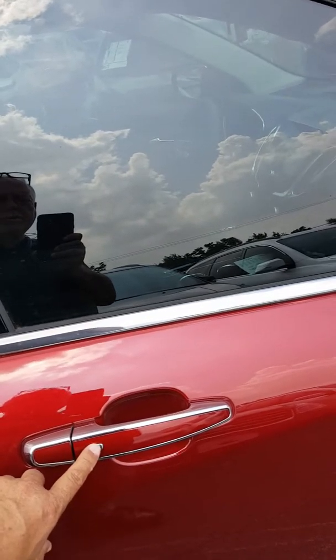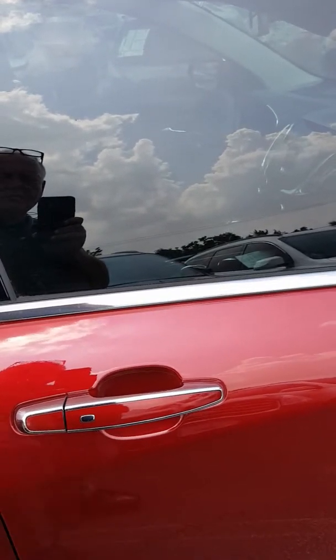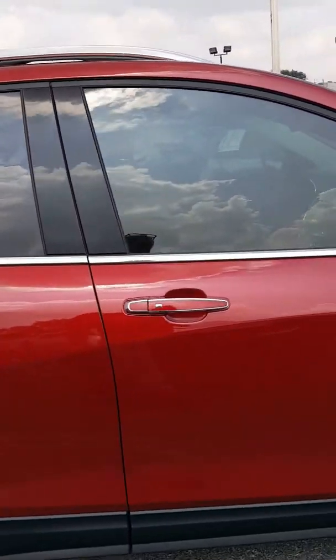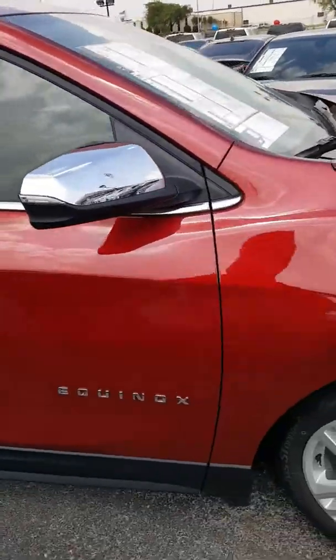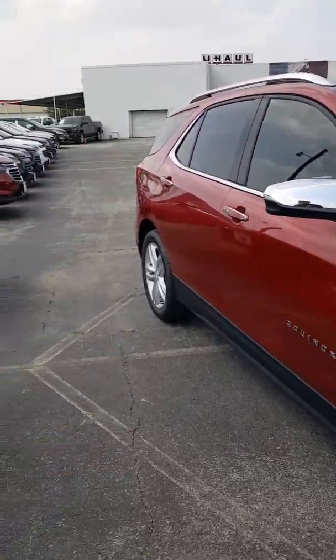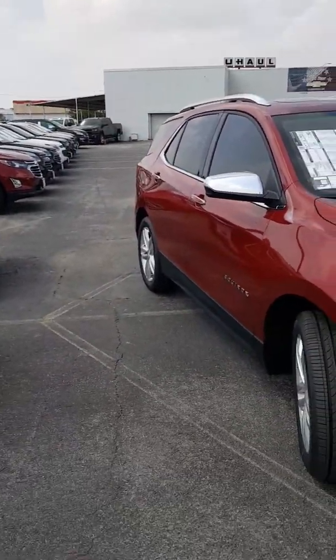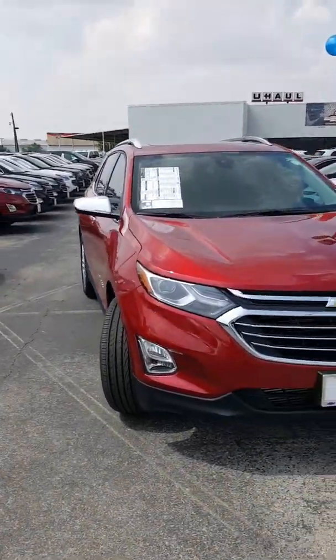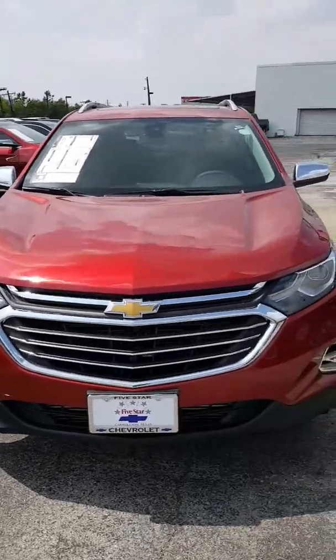I like this feature — I have three daughters, and when they were young and just starting to drive, I told them to always have their keys out before they approach the vehicle. With this keyless entry feature, you'll never need to remove the key from your pocket or handbag. It's a phenomenal safety feature.